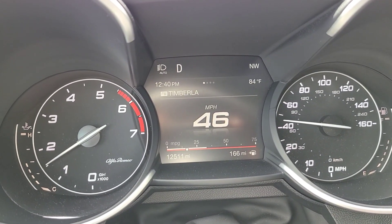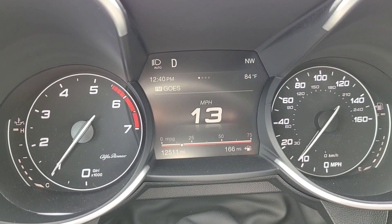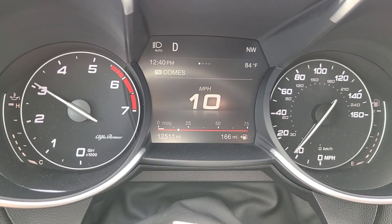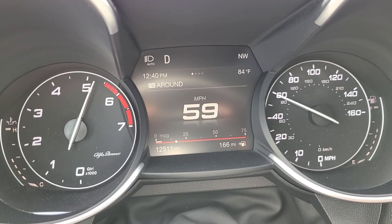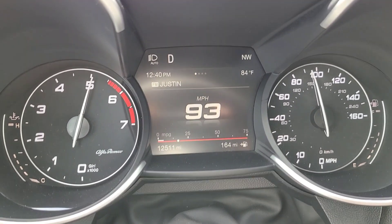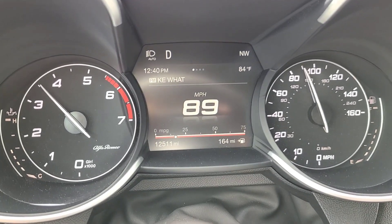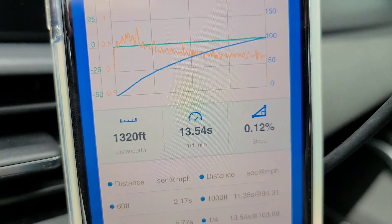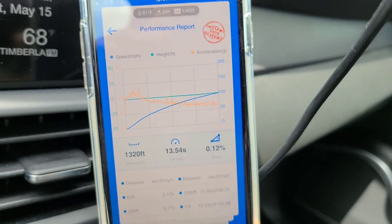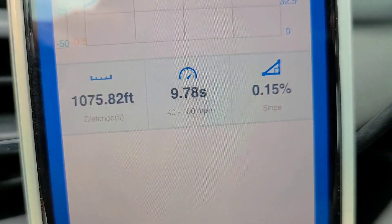We're going to do our third and final stock run. Density altitude 1,463 feet, and we are at 13.54 at 103.08 miles per hour. And the 40 to 100 mile an hour time is 9.78 seconds.